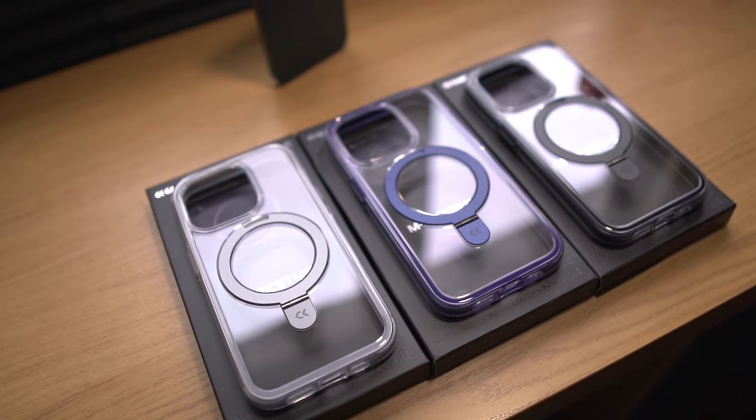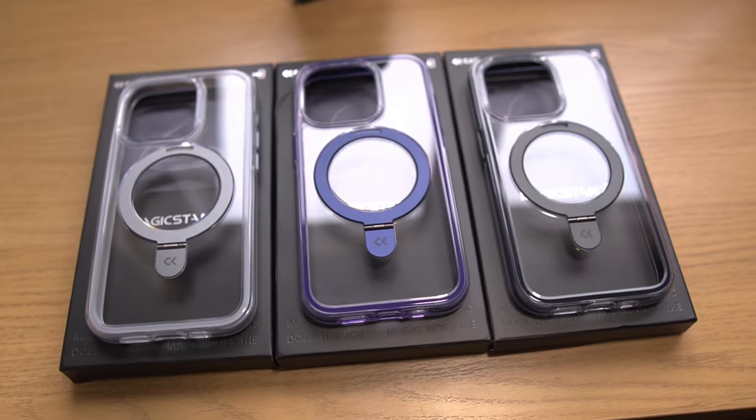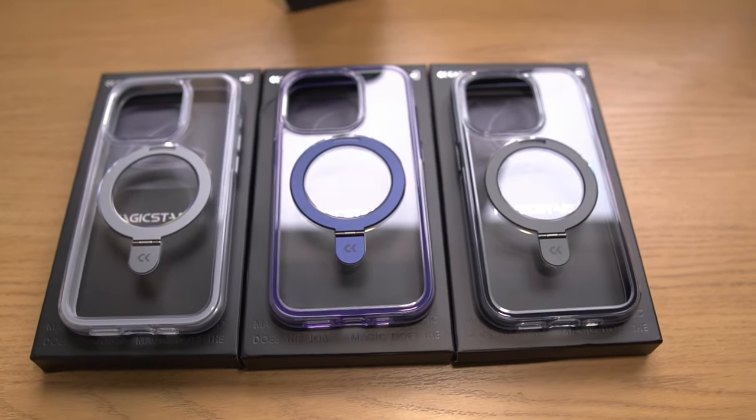These are the CaseKoo Magic Stand Cloud Kush cases for the iPhone. While CaseKoo create cases for all versions of the iPhone 15 and last year's iPhone 14, the Cloud Kush series of Magic Stand cases are only available for the iPhone 14 Pro, the iPhone 15 Pro, and the iPhone 15 Pro Max.